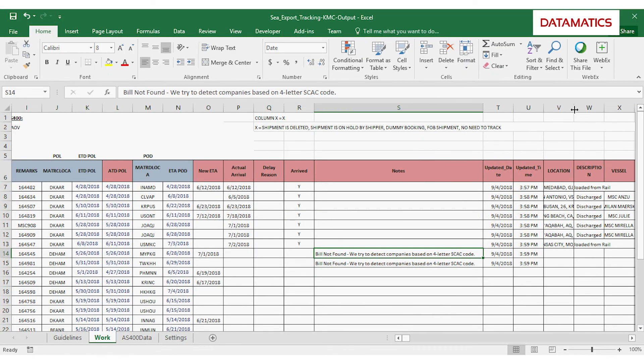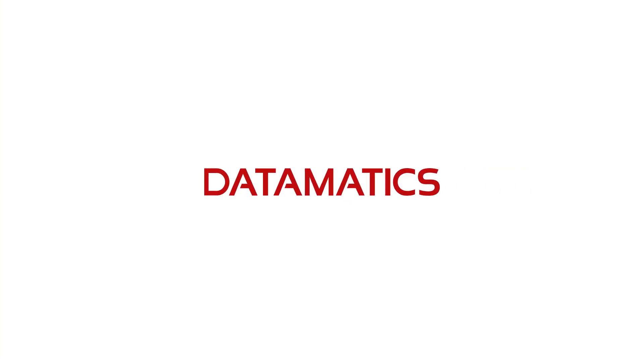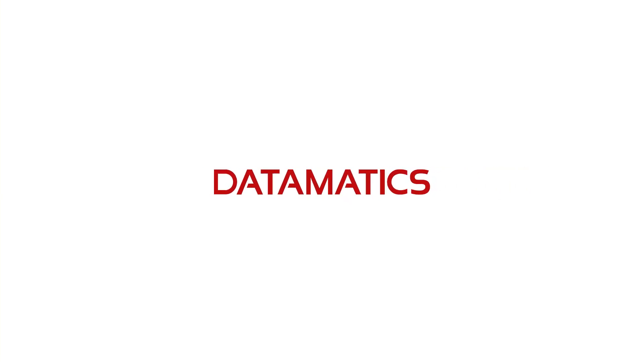The system displays the updated sheet and mails it to the processor for further processing. To know more about how Intelligent Automation enables businesses, log on to automation.datamatics.com.